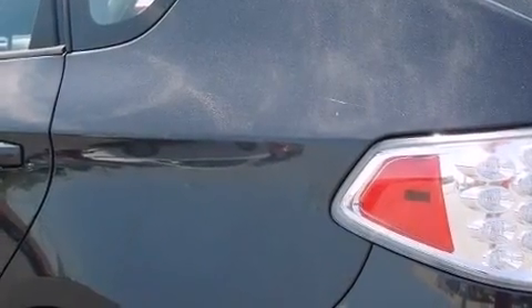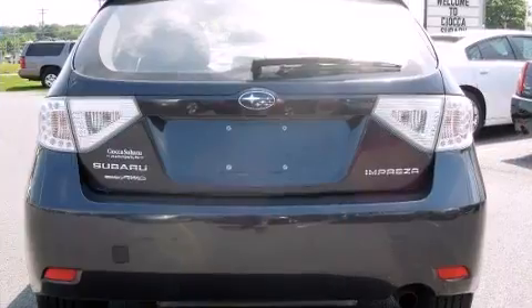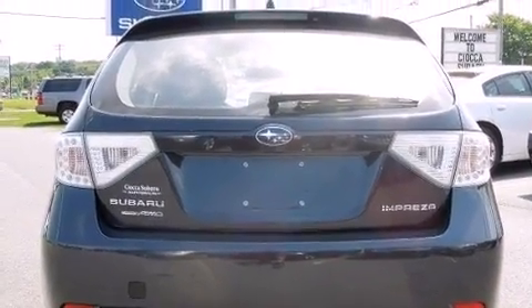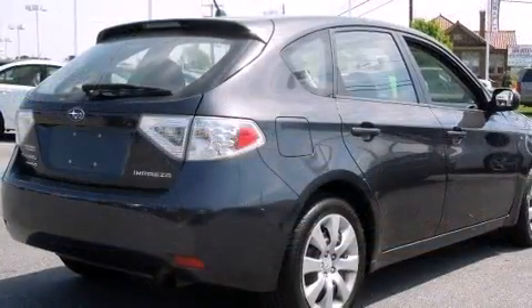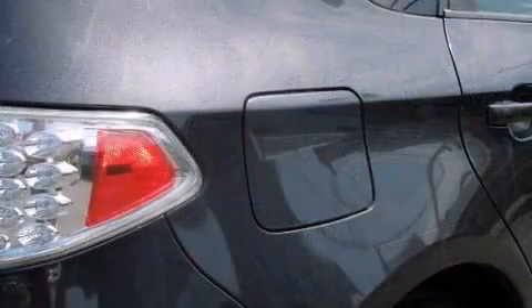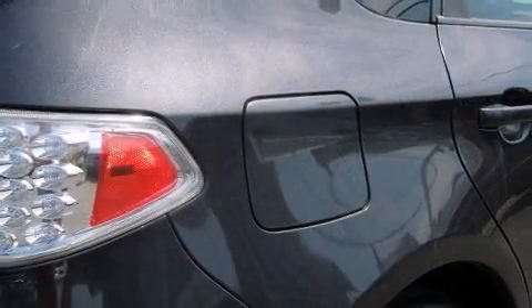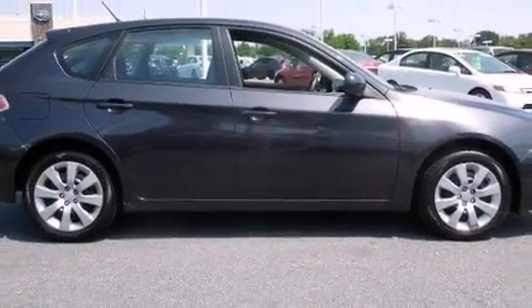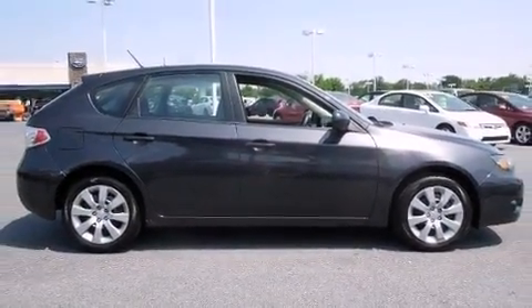Subaru also prioritized safety and security with features such as head curtain airbags, front side impact airbags, traction control, brake assist, anti-whiplash front head restraint, a panic alarm, and four-wheel disc brakes with AVS. With electronic stability control supplementing mechanical systems, you'll maintain precise command of the roadway.